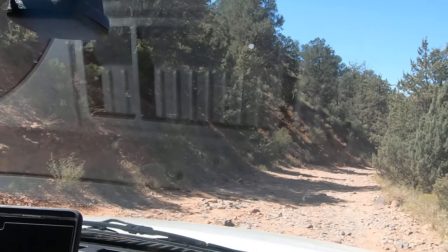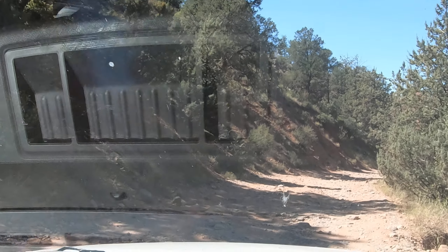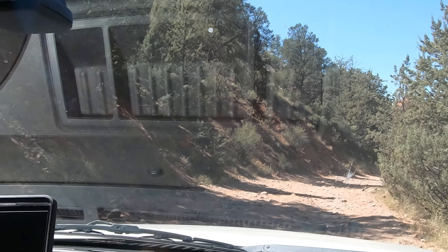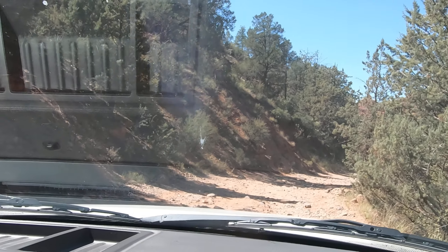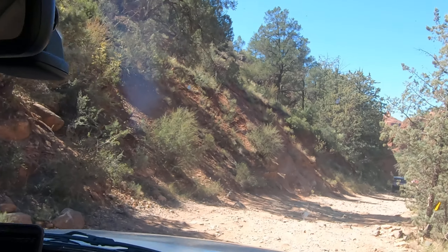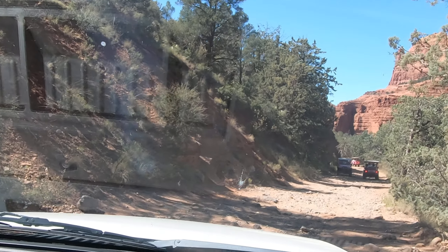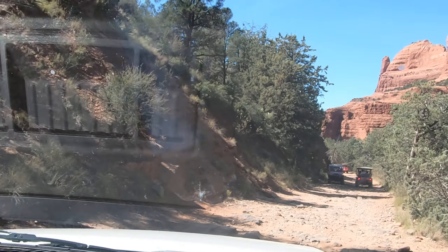If we wanted to call in coyotes today, I think we would have been pretty successful — as in getting coyotes to come in and shooting them. Yeah, it almost sounded like they were tormenting the elk, chasing some babies.